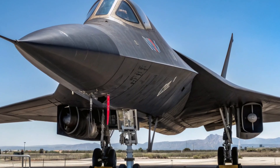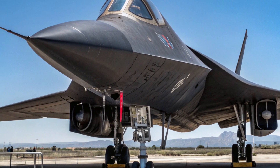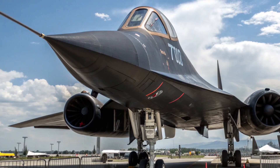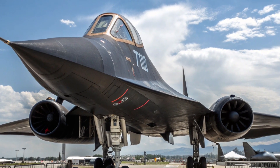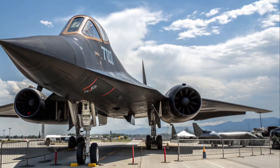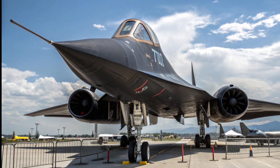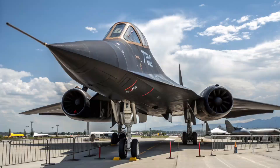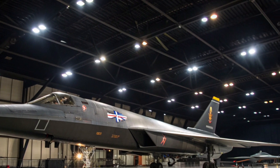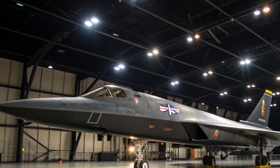The YF-12 was developed in the early 1960s as an interceptor variant of the A-12, equipped with radar and air-to-air missiles. It was intended to replace the F-106 Delta Dart and provide the United States with an aircraft capable of intercepting Soviet bombers at unprecedented speeds and altitudes. The aircraft made its first flight on August 7, 1963, piloted by Jim Eastham and Bill Park. It featured a distinctive twin cockpit layout, large chines along the fuselage for aerodynamic stability, and a sharply swept delta wing optimized for supersonic flight. Its twin Pratt and Whitney J-58 engines provided the immense thrust required to sustain Mach 3 speeds at altitudes above 80,000 feet.